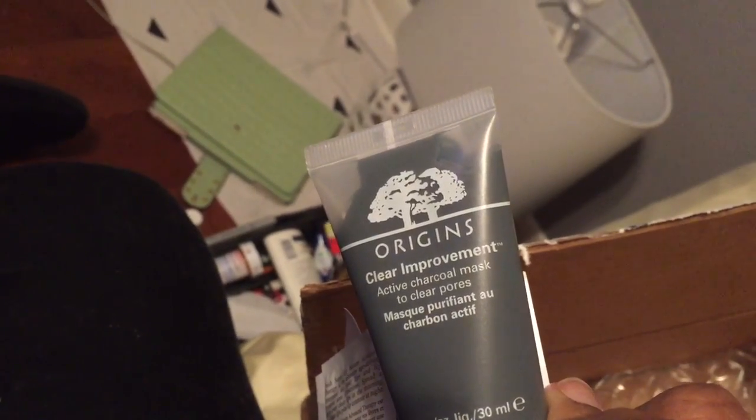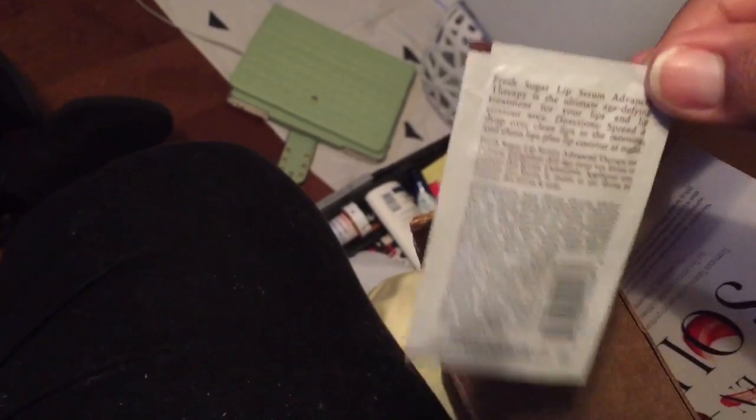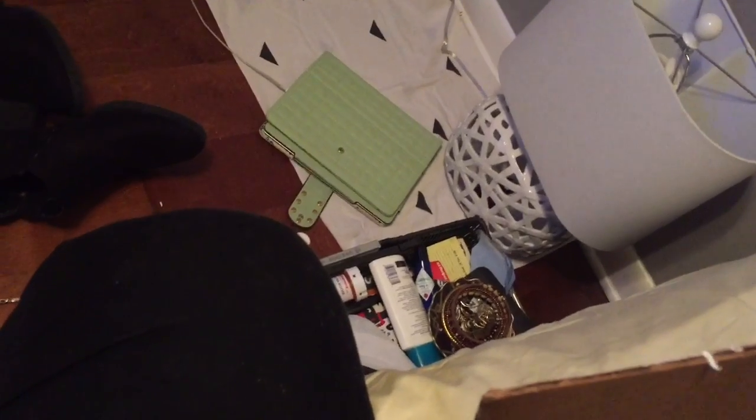Everything else is a sample. I got the Clear Improvement Active Charcoal Mask from Origins — it's for pores, which is what active charcoal is usually used for. That came with the order so I got it for free. I also got a makeup remover eye remover from Fresh, and a lip serum. I also got a little makeup remover from Lancôme that I wanted to try but wasn't ready to buy. I used 100 points to get a nice four or five sample items, so cool beans, that's about it!